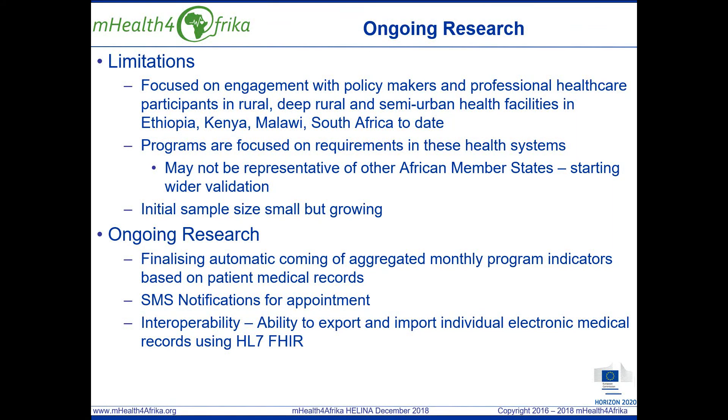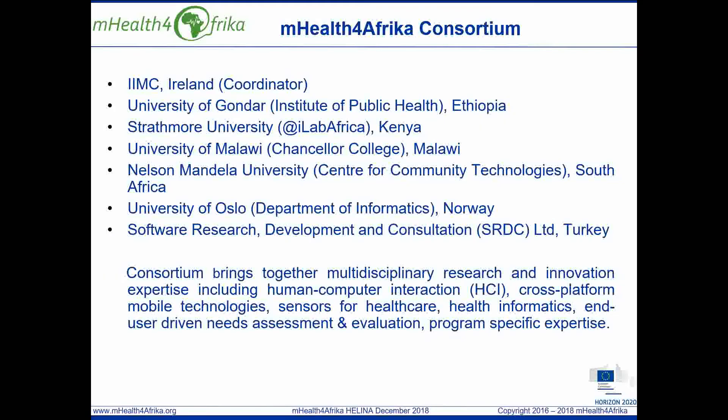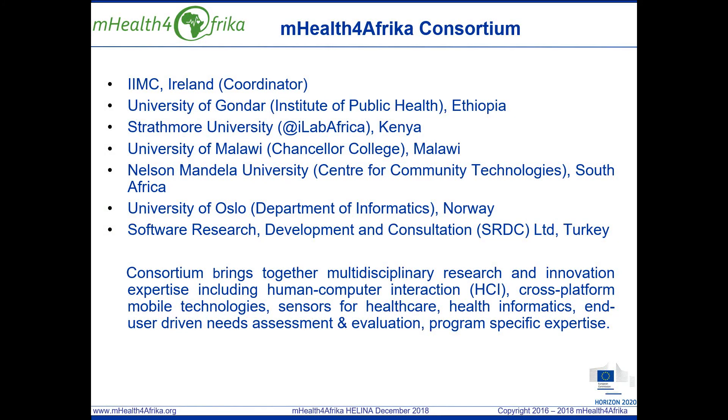The mHealth for Africa consortium brings together multidisciplinary research and innovation expertise, including human-computer interaction, cross-platform mobile technologies, sensors for healthcare, health informatics, end user-driven assessment and evaluation and program-specific expertise.